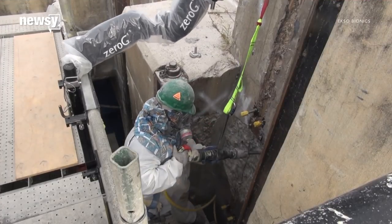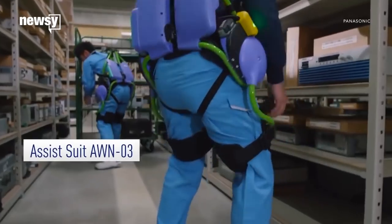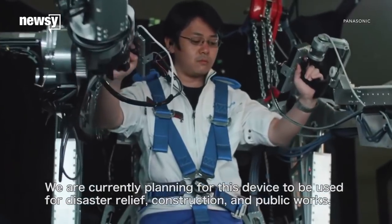Other companies like Exobionics and Panasonic have been developing exoskeletons for workers in several fields. Lowe's exosuit is still in beta, but other exoskeleton developers say the industry has a lot of room for growth.